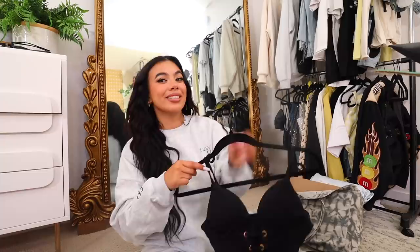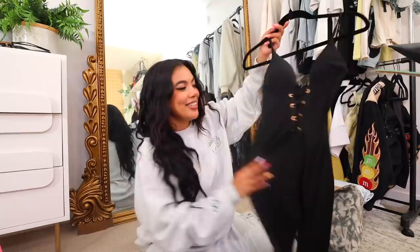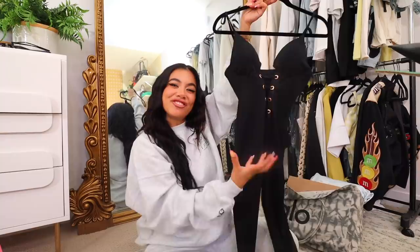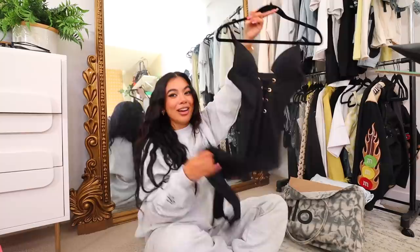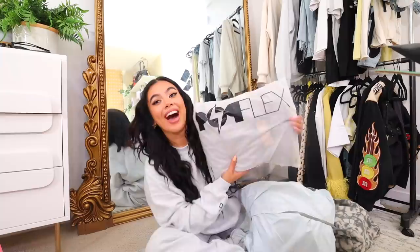I already hung this one up. Do you guys remember when Kylie posted in this Versace jumpsuit — maybe a year or two ago? This is like a dupe I found on Depop. I tried it on and oh my god — it makes your boobs look good, it makes you look hourglass the way it cinches in. The only thing is I wish I had a BBL to fill out the butt, but we have her natural butt. I want to wear this with some knee-high boots and the heels.